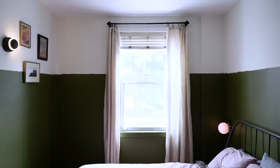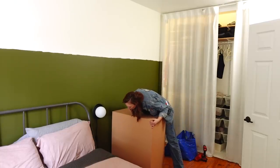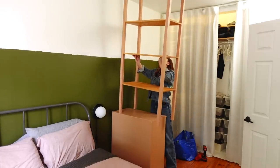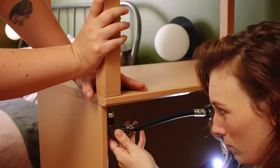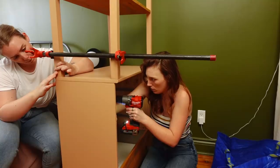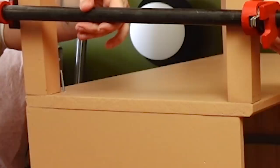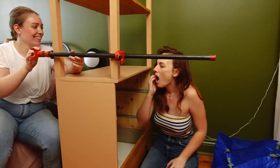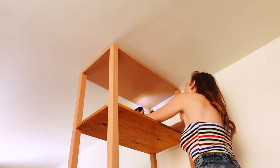Jenna definitely held up her end of the bargain — her room is looking so good. Step one is to get the bottom portion of the dresser into position. Step two is putting the shelving unit on top. Step three is attaching the shelving unit to the dresser with screws from the inside of the dresser. And step four is attaching it to the ceiling so it's secure in place. Almost forgot step five — final touches.